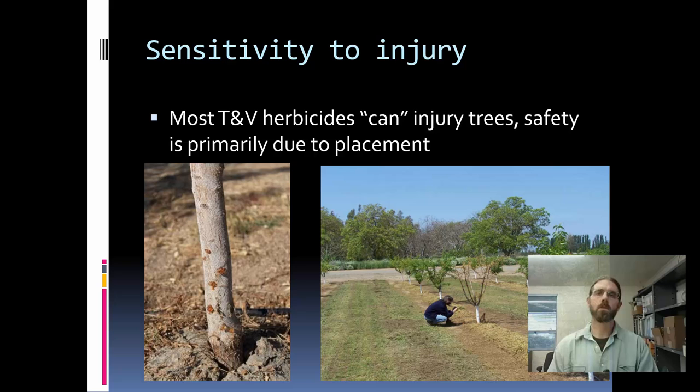Young trees are also much more sensitive than larger or established trees to some of our herbicide control practices. Most of our herbicides can injure trees — we get crop safety because of placement. We apply our foliar herbicides below the canopy of the orchard crop and hopefully keep them above the root zone. Where we get into trouble is drift into the canopy or leaching into the root zone. A couple of photos here: on the left is glufosinate injury on young almond tree trunks, and on the right is a farm advisor looking at a glyphosate drift case into a young peach orchard — issues with labeled herbicides probably not applied as well as they should have been.